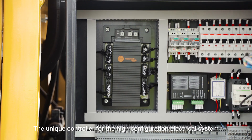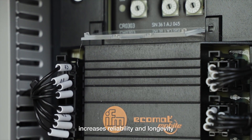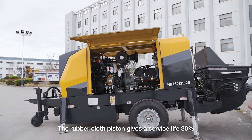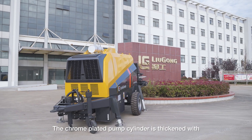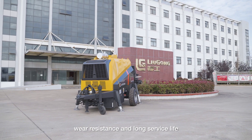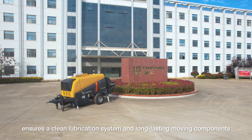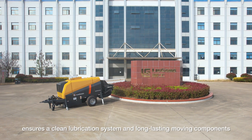The unique controller for the high-configuration electrical system increases reliability and longevity. The rubber cloth piston gives a service life 30% longer than the conventional piston. The chrome-plated pump cylinder is thickened for wear resistance and long service life. Fully enclosed automatic lubricating oil replenishing technology ensures a clean lubrication system and long-lasting moving components.